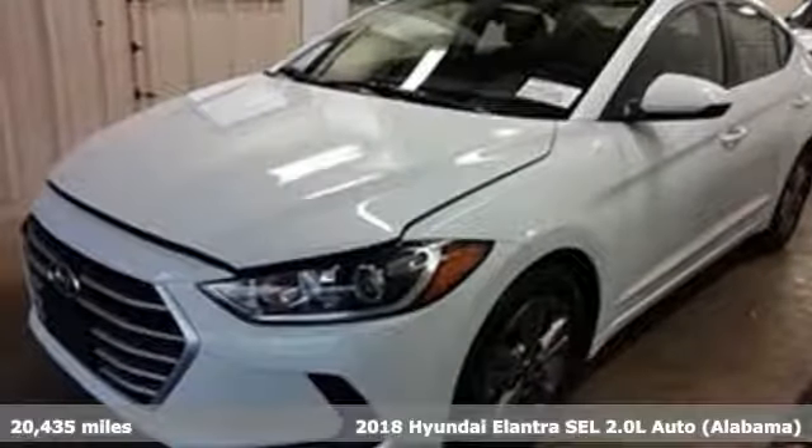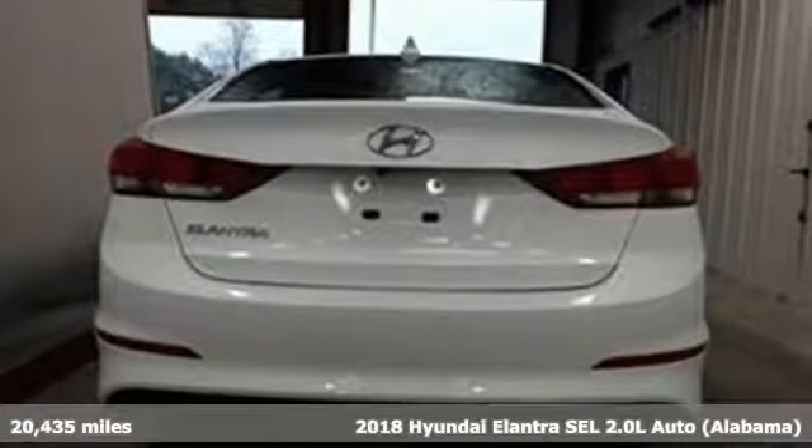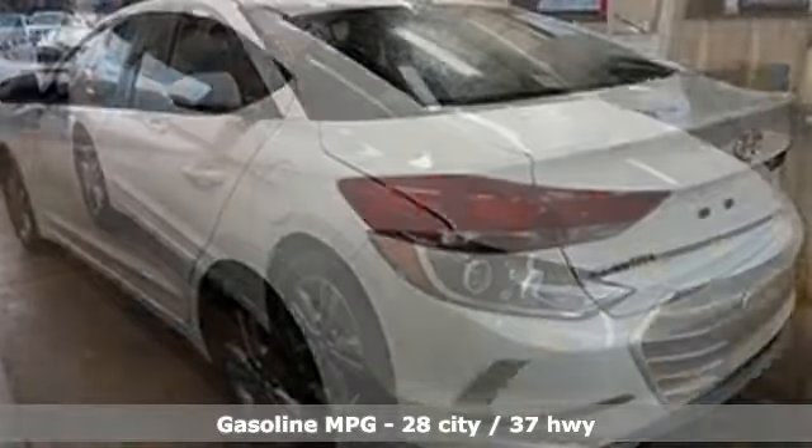Here's a 2018 Hyundai Elantra. Getting from A to B safely is your reasonable requirement. This Elantra allows you to aim higher with more comfort, more style and more of what you deserve.